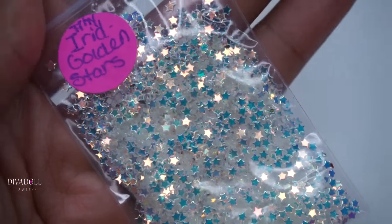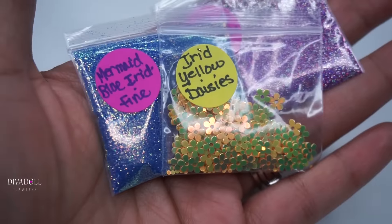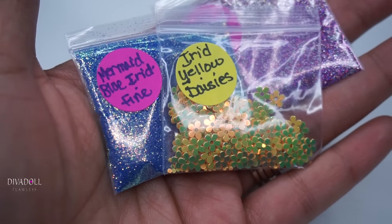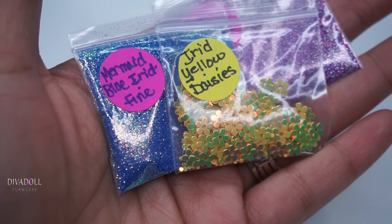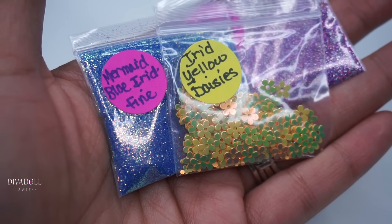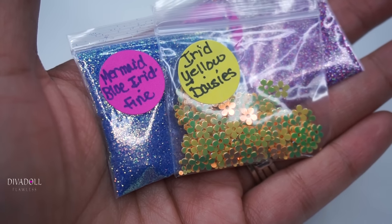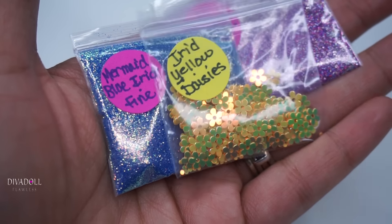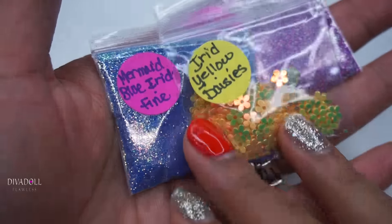These are the tiny iridescent golden stars — these are beautiful. And then Jennifer, being a sweetheart that she is, included a thank you gift. This package smells so good! As soon as I opened it I got a whiff of maybe her perfume — I'm not sure, but it was very clean, a very nice scent.